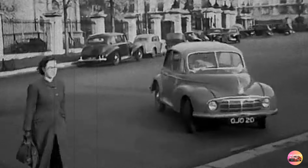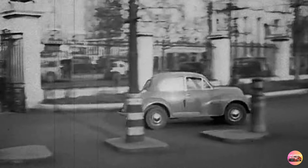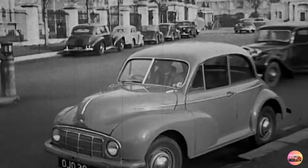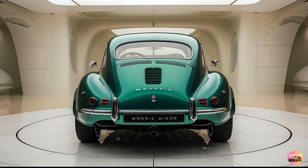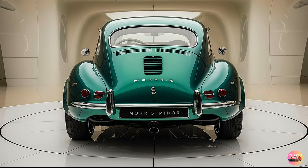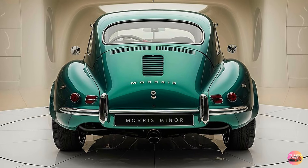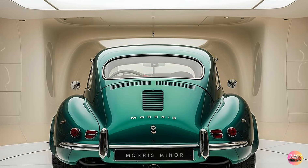The second option is a fully electric version, which offers around 180 miles of range on a single charge. This is a great option for those looking to combine classic style with modern sustainability. The electric version is silent and smooth, providing instant torque for quick acceleration, making it ideal for urban environments. Behind the wheel, the Morris Minor is a pleasure to drive — the steering is light and responsive, perfect for weaving through city traffic, and the suspension is tuned for comfort, soaking up bumps and imperfections with ease.